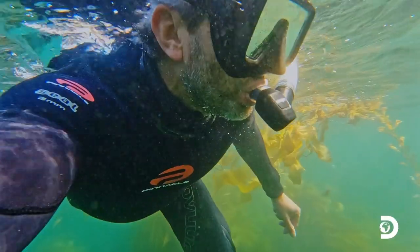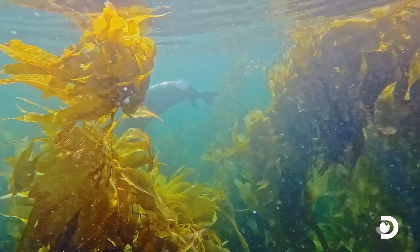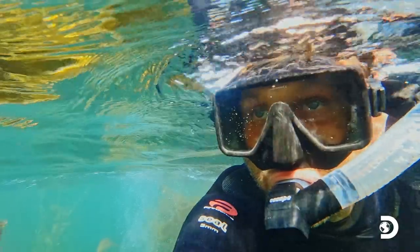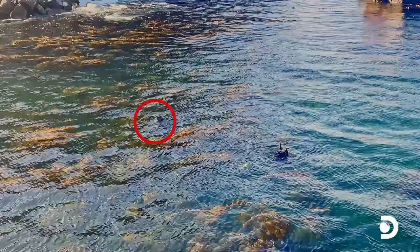Swimming through the kelp, I felt like there was something following me — a dark shape. Then I saw it: a huge creature emerging from the shadows, inches away. I get my bearings and float, looking for whatever it was. My cameraman on the dock, though, had a better perspective: 'Behind you. To your left.'